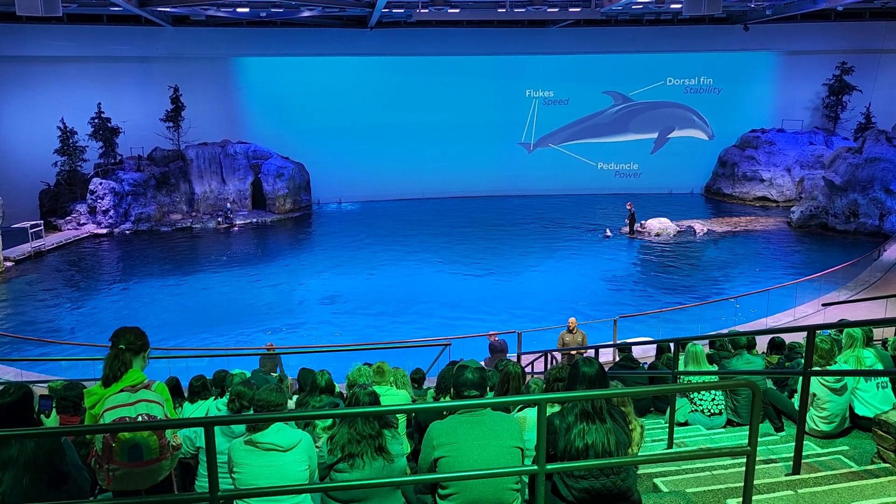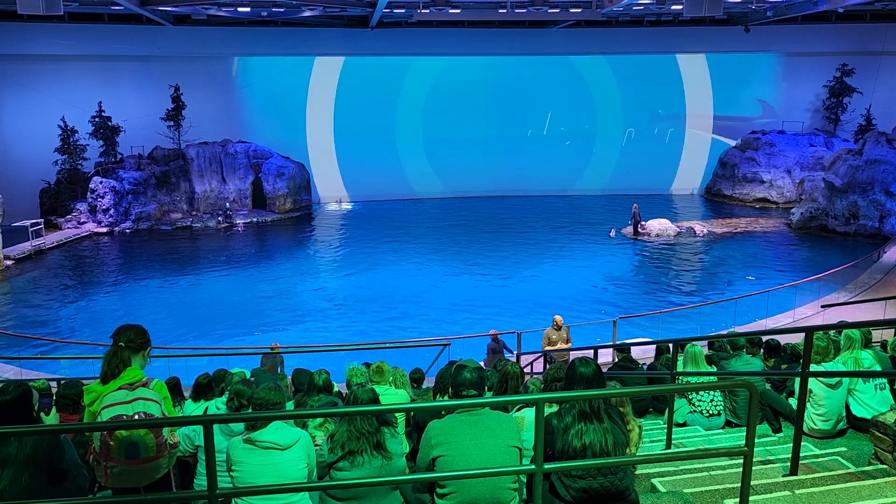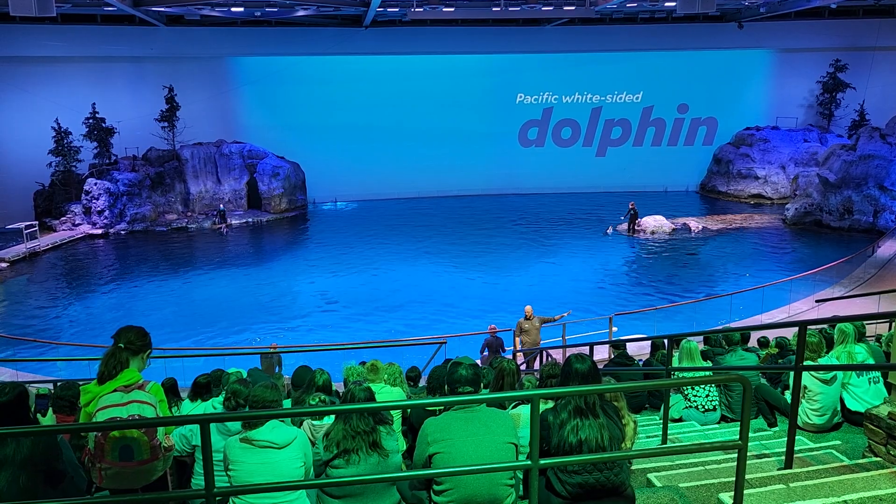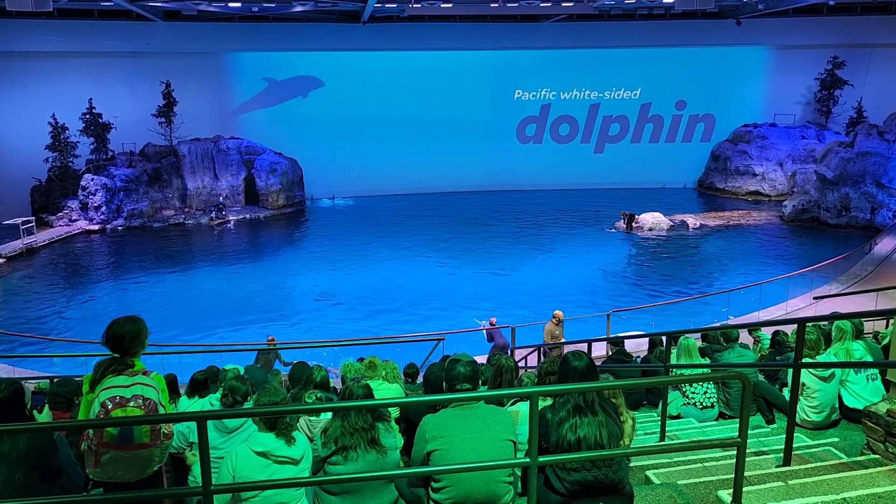Now that we've learned how dolphins use their peduncle — like we humans use our legs to jump — I'm going to compare human jumping with dolphin jumping. We're going to do a couple of call-and-responses.